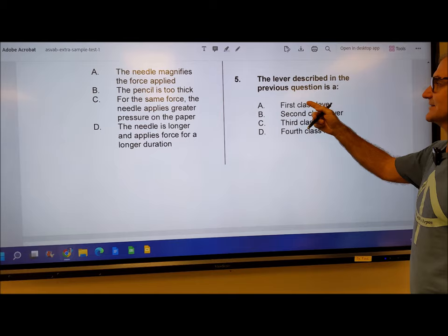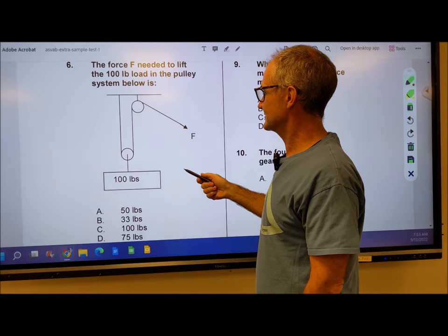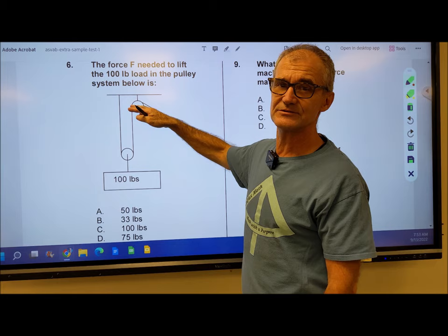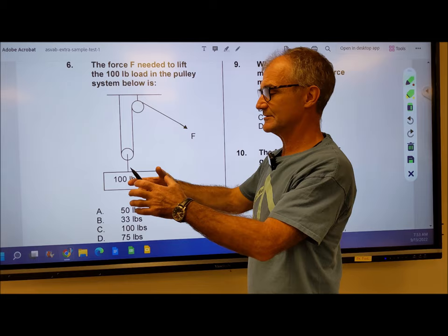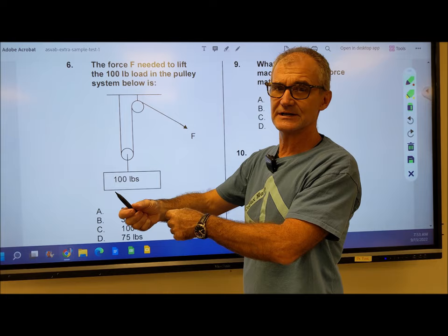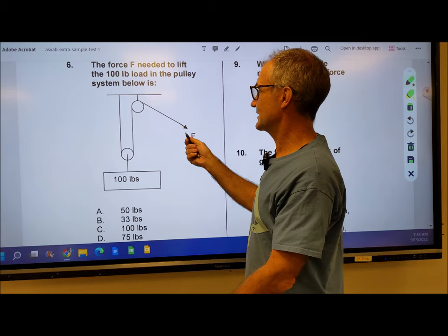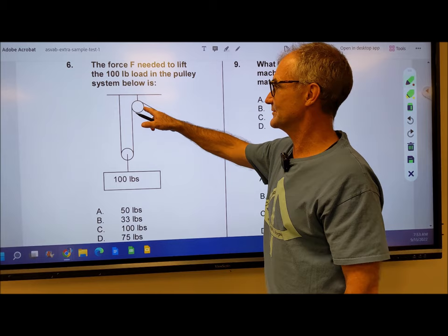Number 6: the force F needed to lift a 100-pound weight in the pulley system below. You've got to figure out the mechanical advantage here. You're pulling this string — this is a fixed pulley, it is only a directional pulley, meaning the rope only goes over and changes direction. It doesn't travel, so that gives you no mechanical advantage. This pulley is attached to the weight. As you pull up the rope, the pulley travels, and that gives you mechanical advantage. If twice as much rope goes through your hands as the movement of the object, you have twice as much power. So to lift 100 pounds, you'd need 50 pounds of force — a two-to-one mechanical advantage. That's a little tricky because the fixed pulley is a bit of a distractor — it is only a directional pulley.